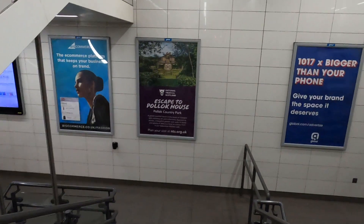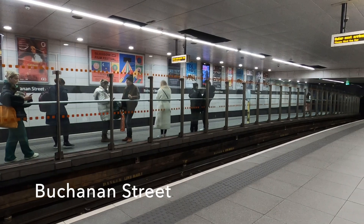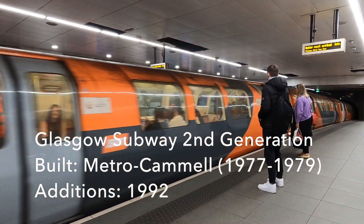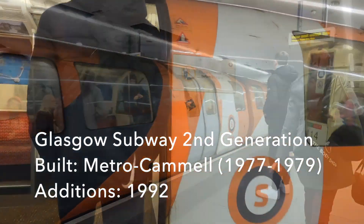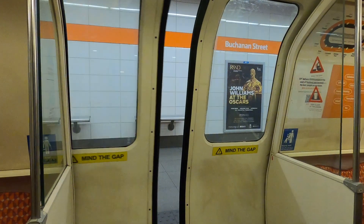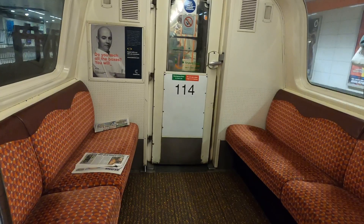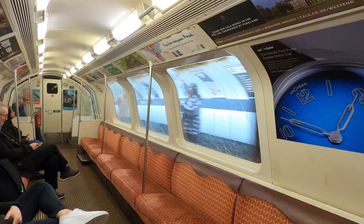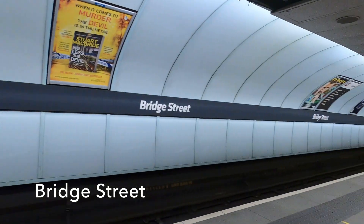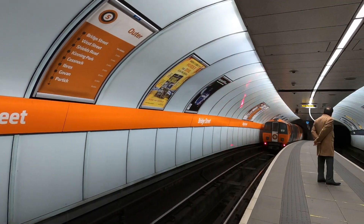The Glasgow subway was opened in 1896 and is the third oldest underground rail transit system in Europe, with a very unusual track gauge of four feet. Our train is a Glasgow subway second generation unit - the 2N power cars date from the late 1970s and the centre trailer cars were added in 1992. Next time I'm in Glasgow I reckon they will have been replaced by the new third generation stock supplied by Stadler, due to be commissioned during 2023. I feel like I'm on a very small version of an old Bakerloo line train. These tiny bay platforms at Bridge Street would leave me feeling rather exposed if it became really busy.